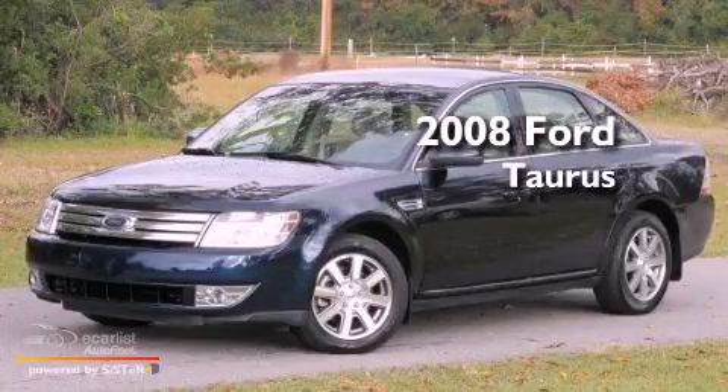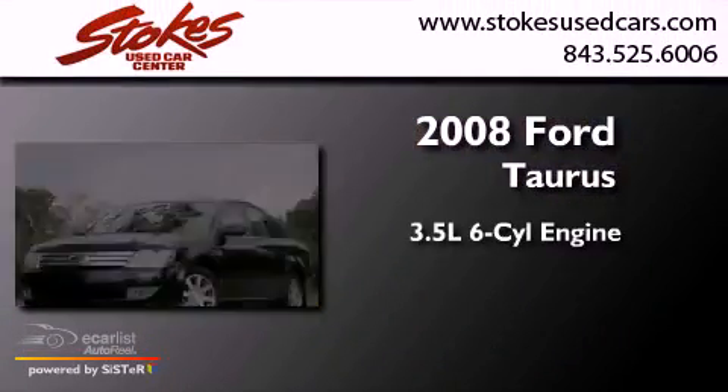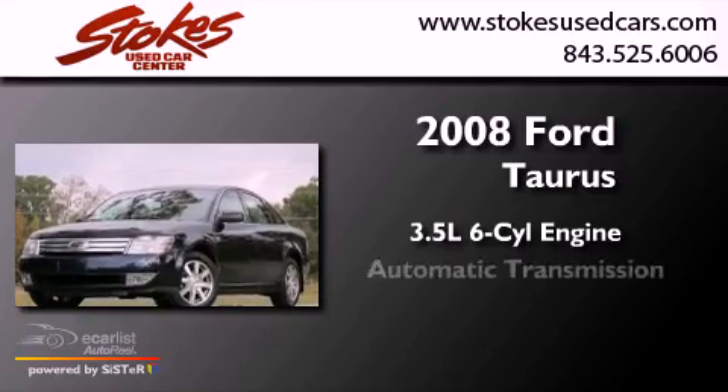This is a 2008 Ford Taurus. It has a 3.5-liter six-cylinder engine and an automatic transmission.